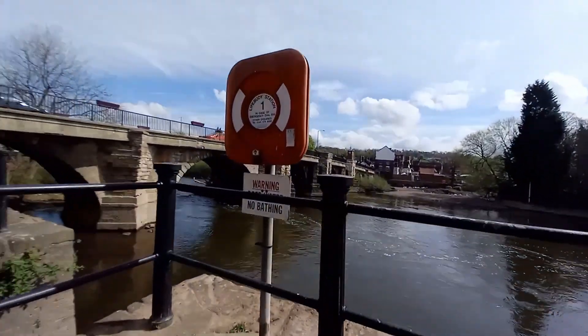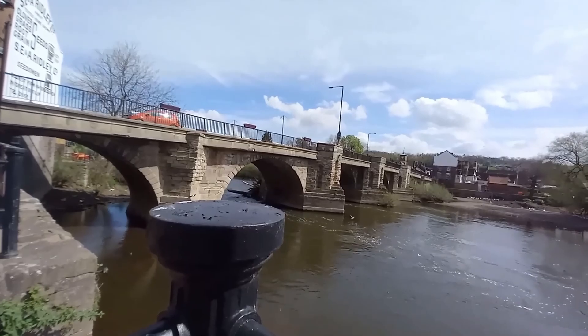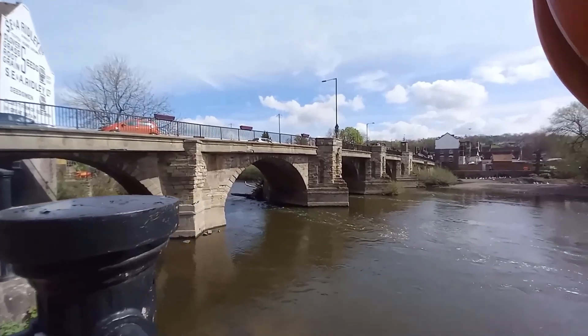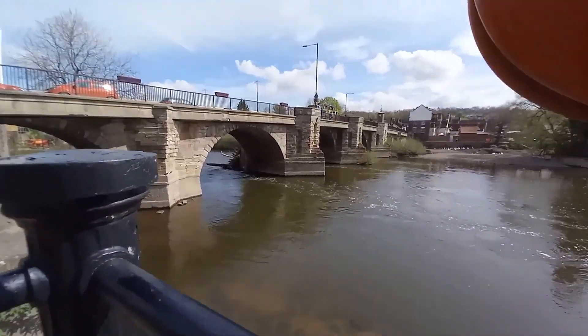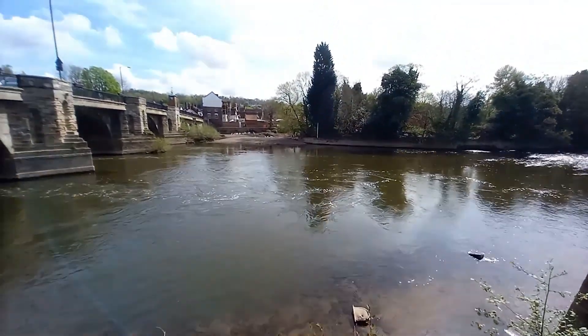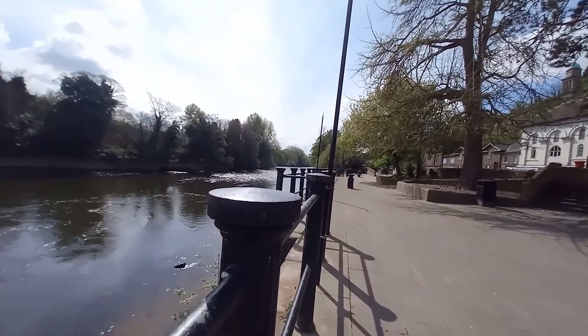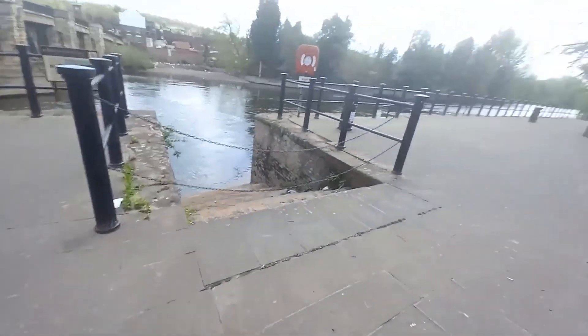Then we left the station and went to have a look at the Severn Bridge and the River Severn itself. You can get some fantastic views from this little walkway down part of the river.